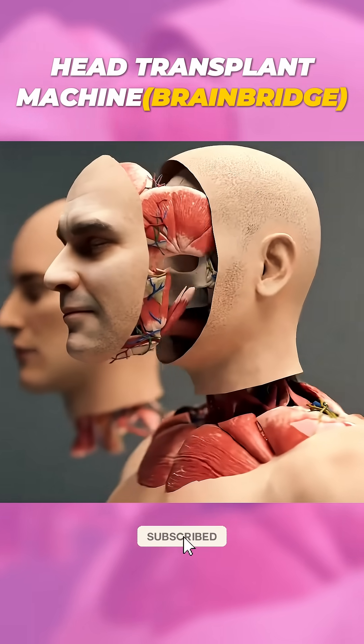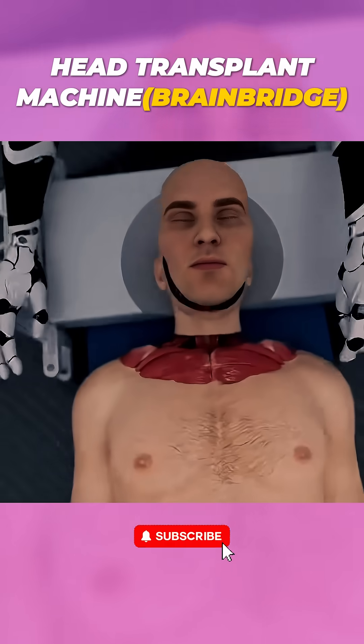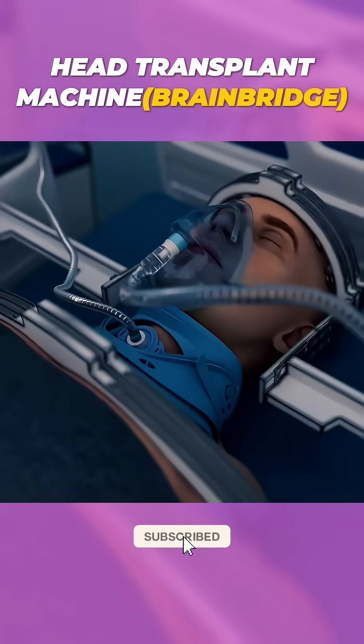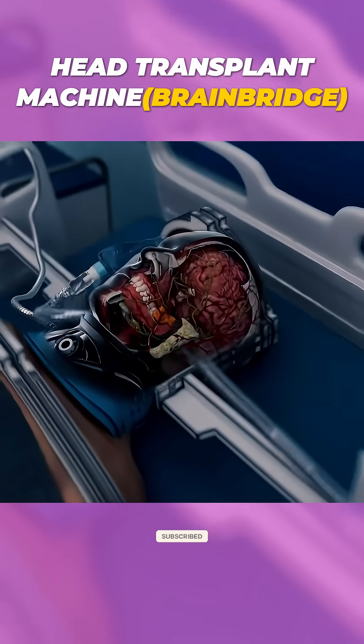Next, it performs a face transplant to reduce tissue rejection and enhance aesthetics. Post-surgery, the patient is kept in a coma for up to four weeks for stabilization. BrainBridge's AI monitors and adapts the recovery process in real-time.